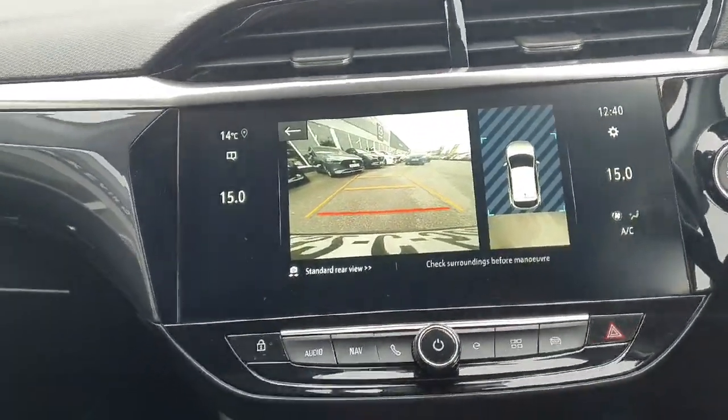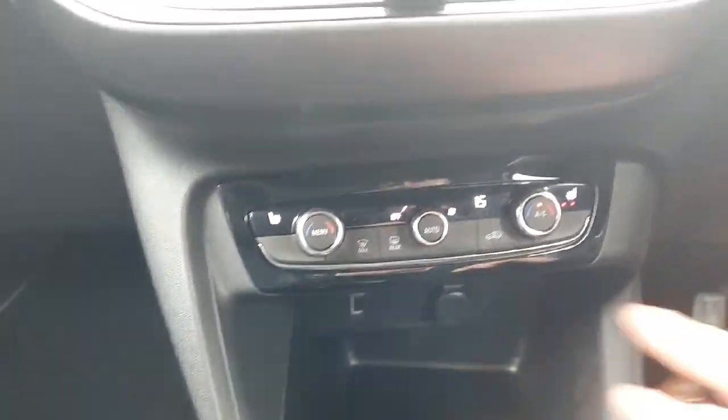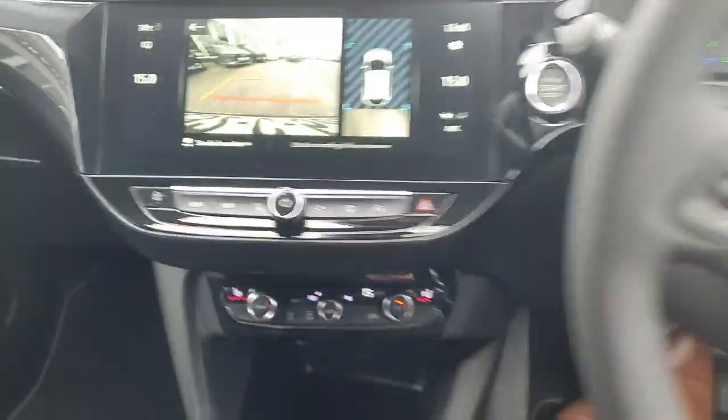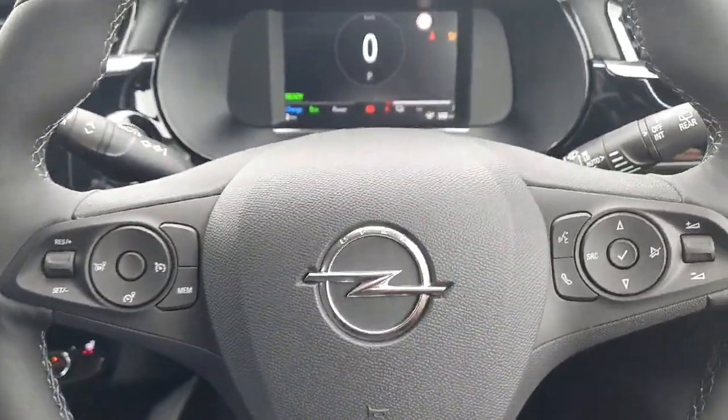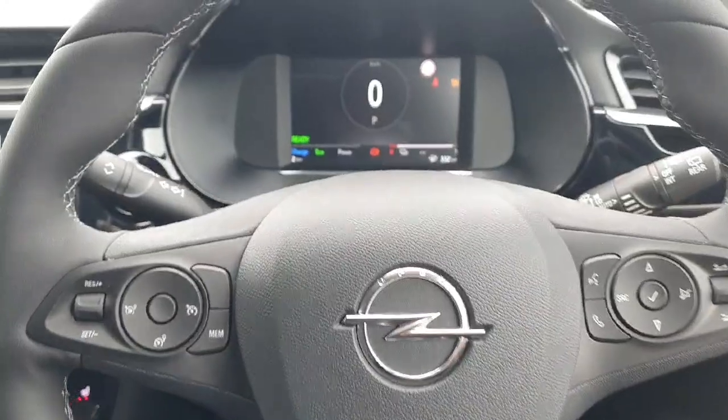Very user friendly. Down below you have your climate control with air conditioning and front heated seats. Moving across, a lovely multifunction steering wheel with your cruise control, speed limiter, all your telephone and radio controls, automatic lights, and automatic wipers.